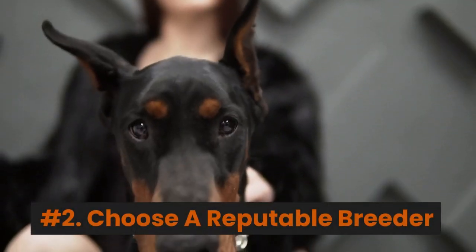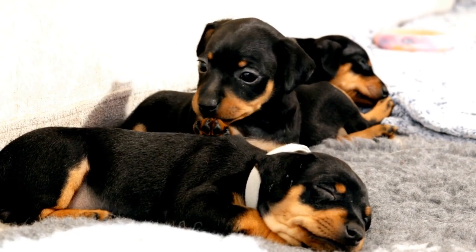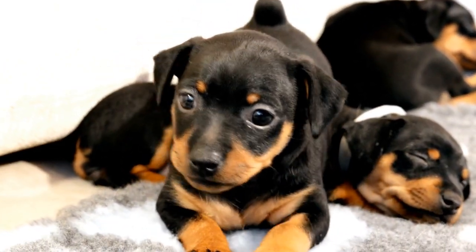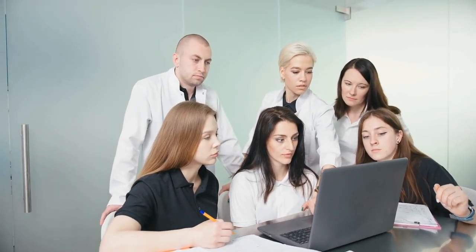Number 2: Choose a reputable breeder. It's essential to select a trustworthy and reputable breeder that produces healthy and high-quality dogs. Ask for recommendations from veterinarians, local dog clubs, or online forums.